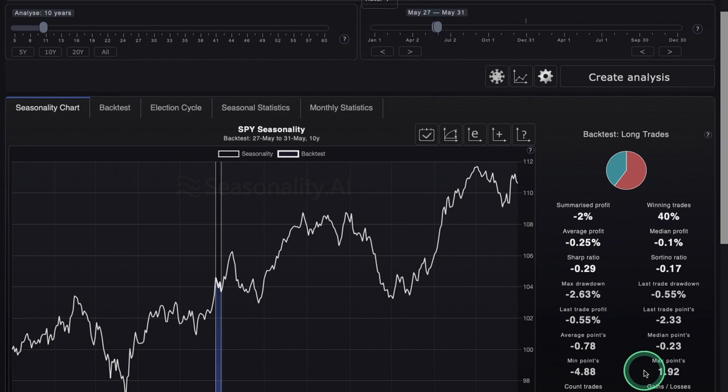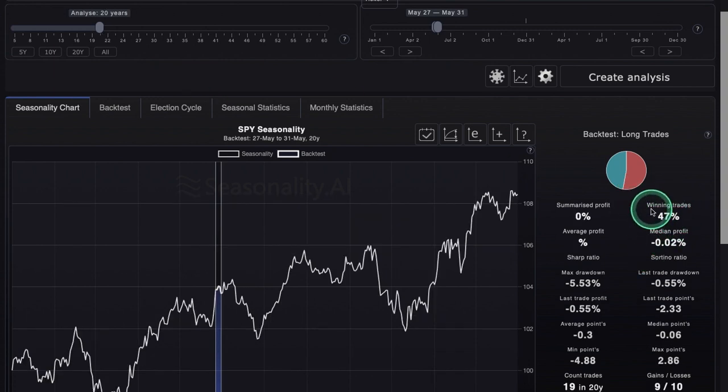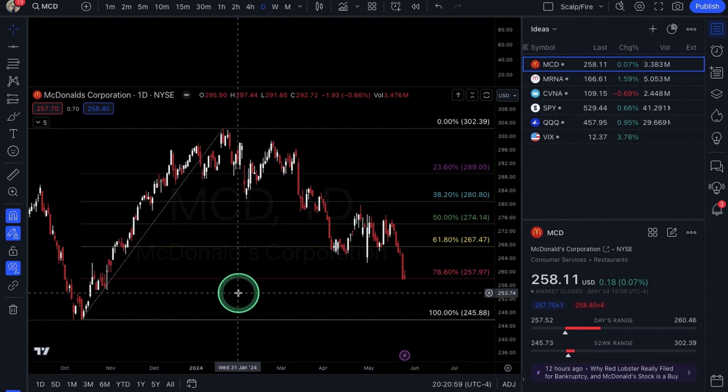Looking at the 10-year data set, we have winning trades at 40% and summarized profit at negative 2%, so nothing special for this week either. The week after does have a nice up thrust going into late June, but after June 8th both the 10-year and 20-year data sets are in agreement — we do see a little pullback historically around that date. Winning trades on the 10-year at a lower percentage, and also 47% on the 20-year.